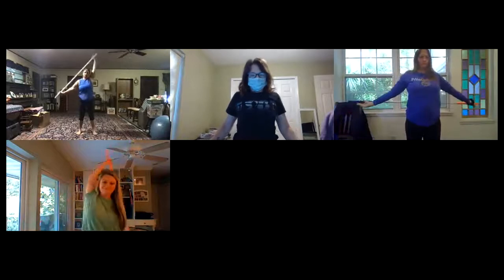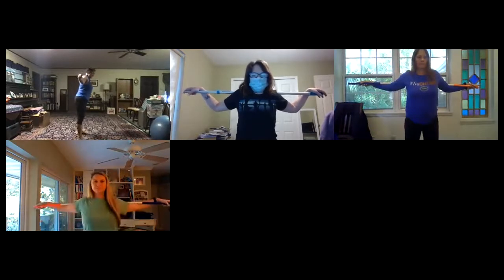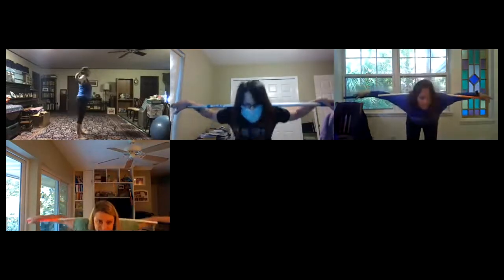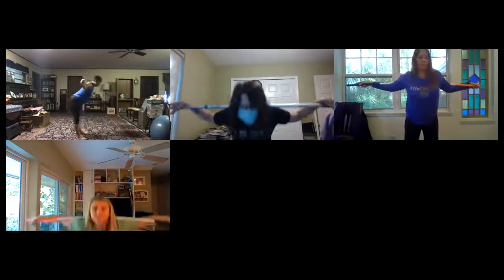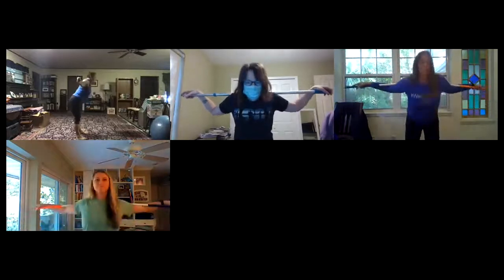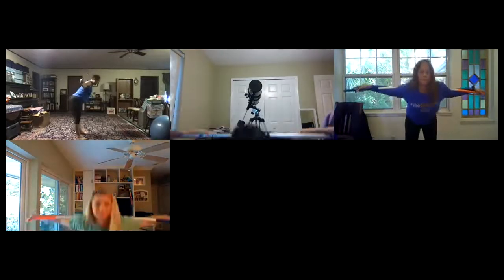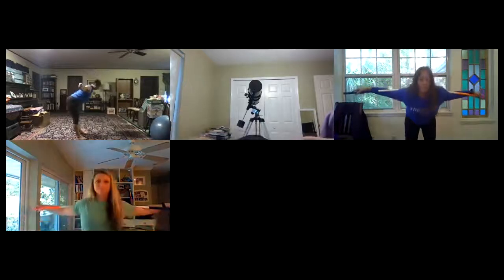Now we've opened up that chest. We can take that pole and hinge a little bit — drive that butt back, come back up, try to warm up and stretch everything out there. If you don't have a pole, just open up your arms and hinge. We're going to do about 10 or 12 of these. Keep that core tight. My philosophy is to try to keep that core engaged always as you're standing.